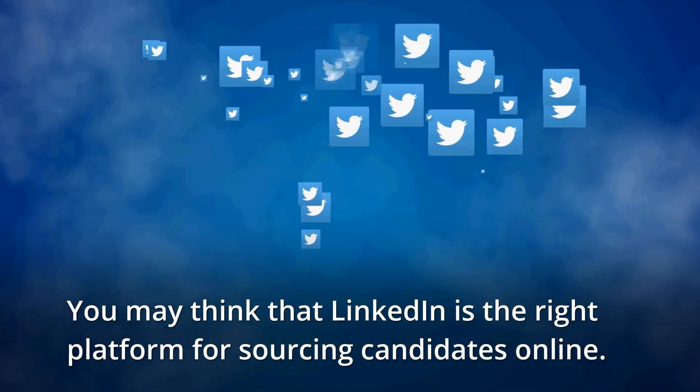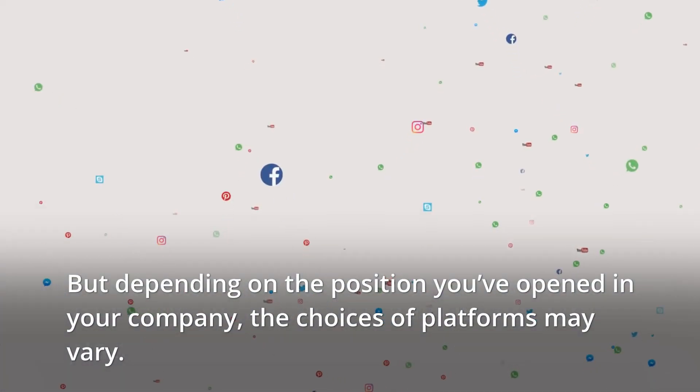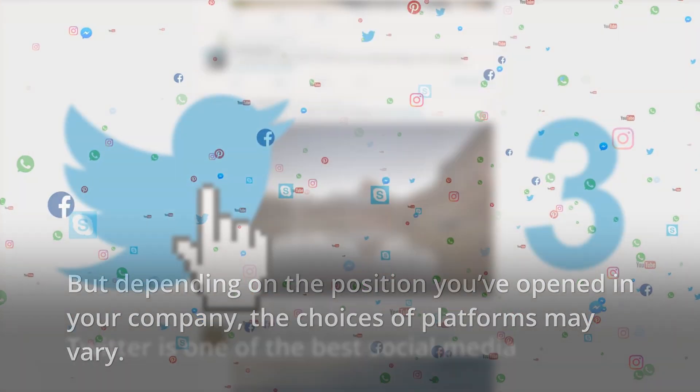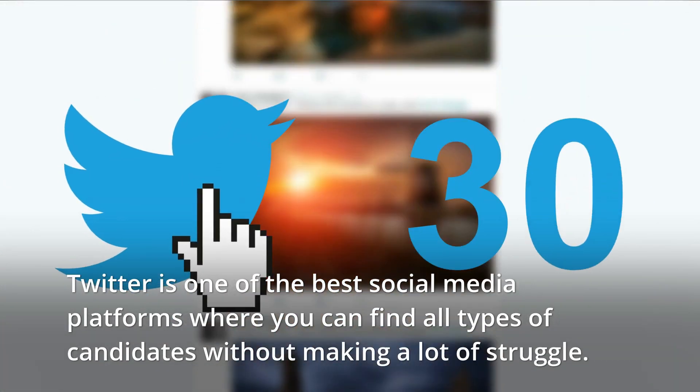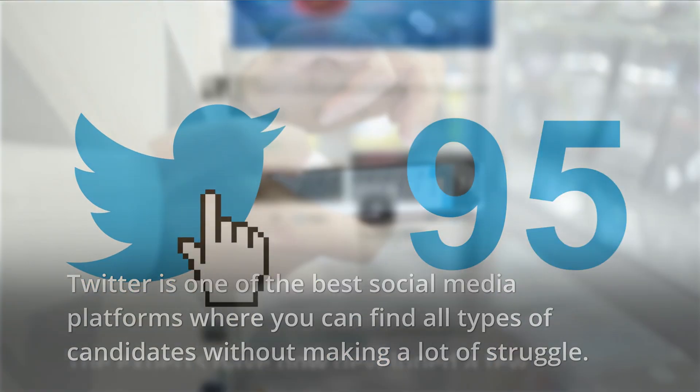You may think that LinkedIn is the right platform for sourcing candidates online. But depending on the position you've opened in your company, the choices of platforms may vary. Twitter is one of the best social media platforms where you can find all types of candidates without making a lot of struggle.